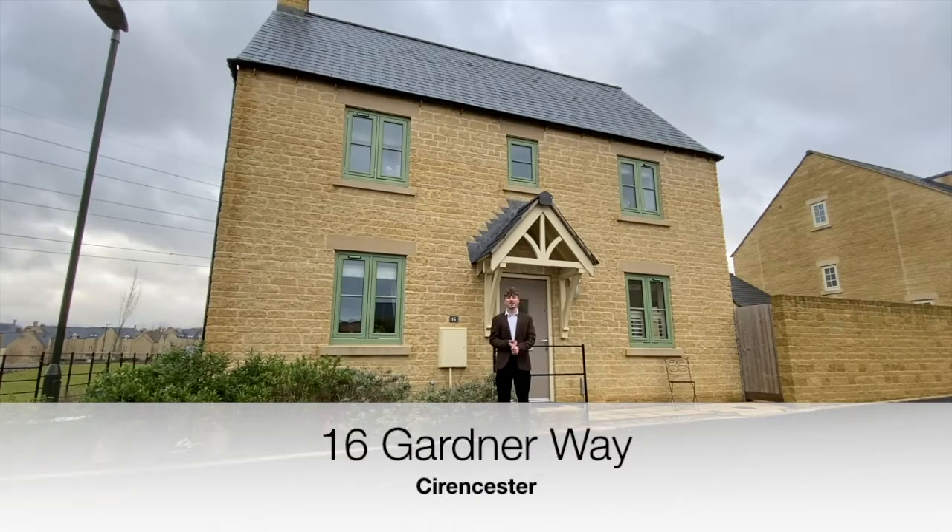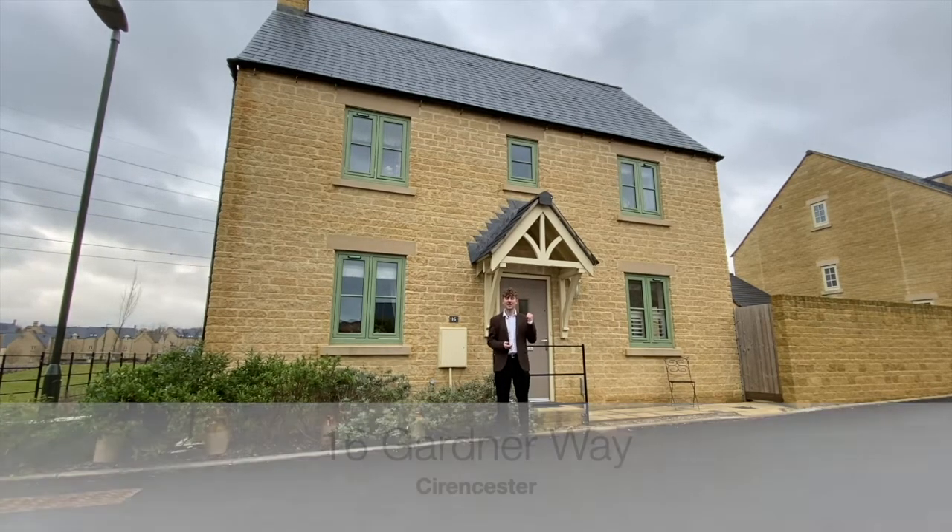With no onward chain, number 16 Garden Way has off-road parking with a garage, a garden, and a well-presented and comfortable interior. Let's have a look inside.